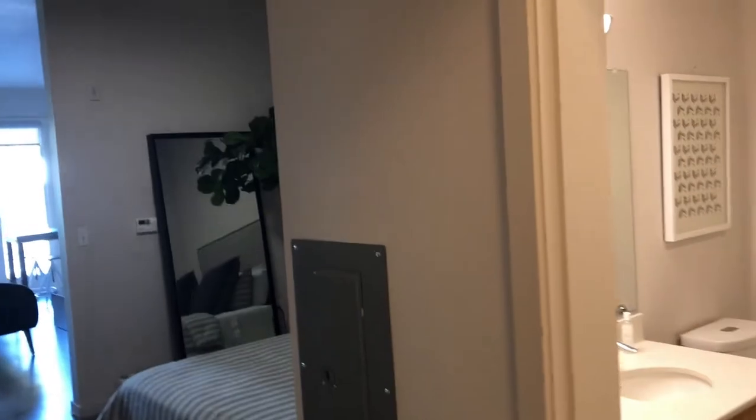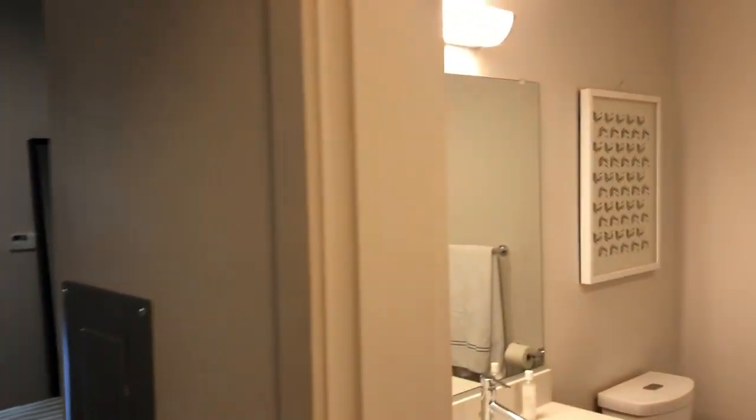Welcome to Tanner Flats open-style one-bedroom apartment home. The open layout allows for maximum usage of its 568 square feet.